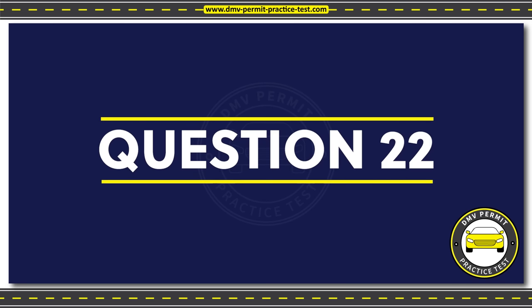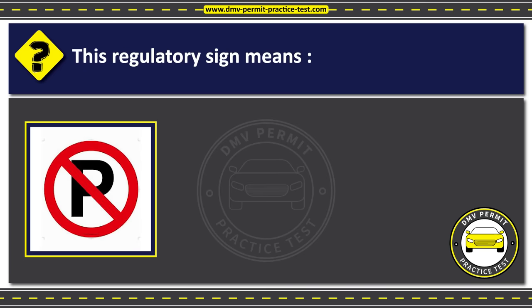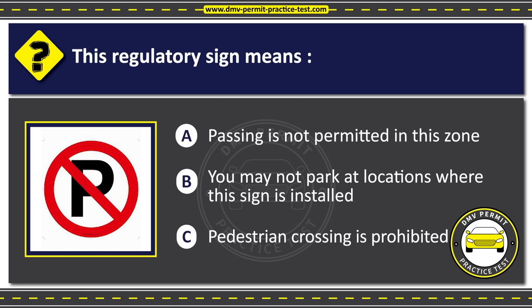Question 22. This regulatory sign means: Option A: Passing is not permitted in this zone. Option B: You may not park at locations where this sign is installed. Option C: Pedestrian crossing is prohibited. The correct answer is Option B: You may not park at locations where this sign is installed.